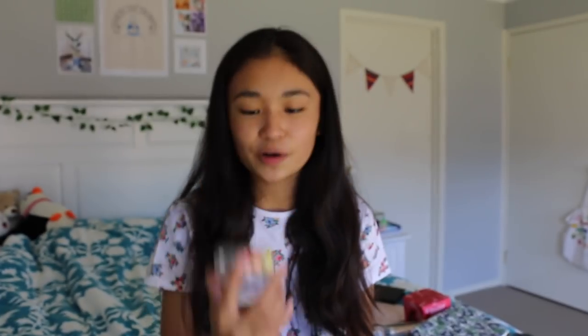Another stationery item you could get your friends: my liners. These have been really popular recently and every study account I follow on Instagram uses them. They're so versatile — one tip is a highlighter tip and one is a slimmer pen tip, and they come in a range of really good colours. You can find the colours that suit your friends and get them as a gift.